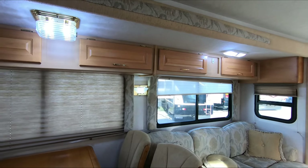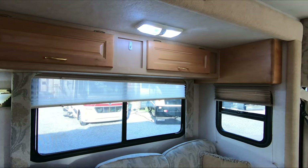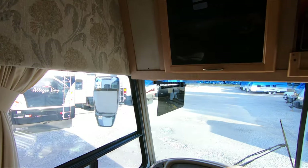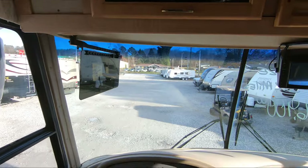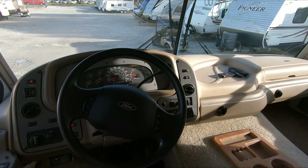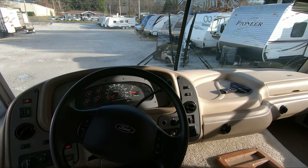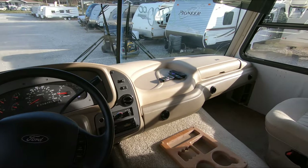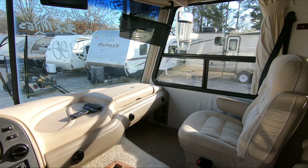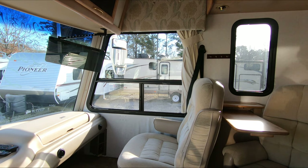Financing is available with approved credit and down payment. Delivery is available — if you're interested in a quote, give us a call. We will be shut down a little bit next week for Christmas — closed the 24th through the 28th, Thursday through Sunday — then open back up Monday. We'll also shut down a couple of days for New Year's at the end of the week. So if you're planning to come visit us, please call ahead and make sure we're going to be open the day you want to come out.